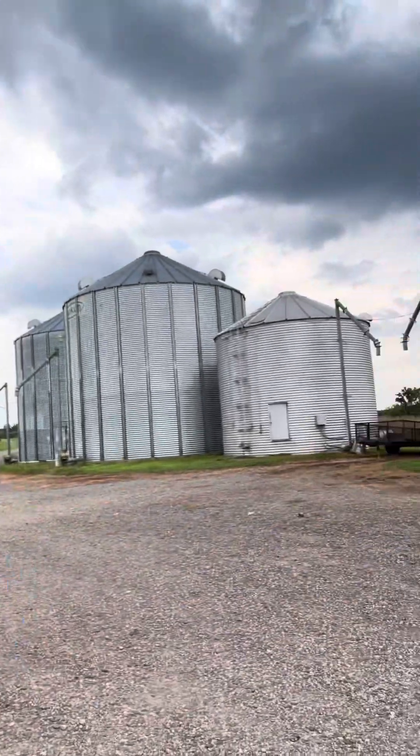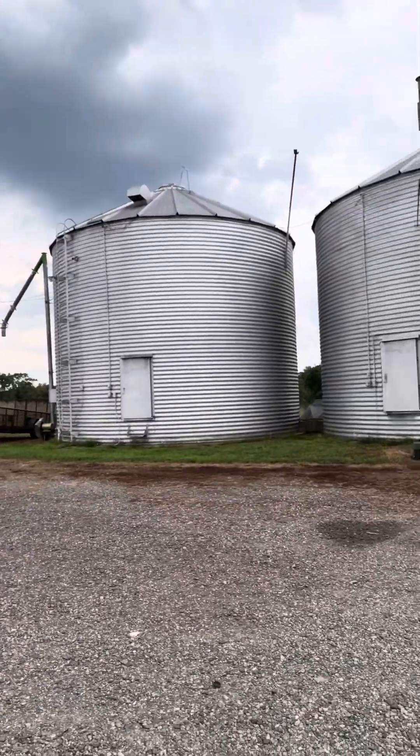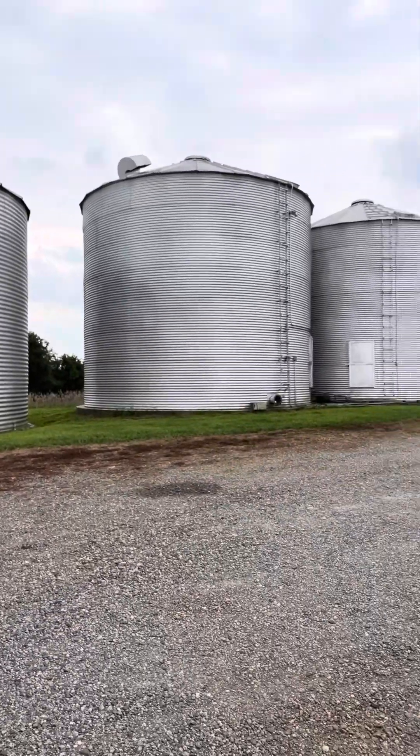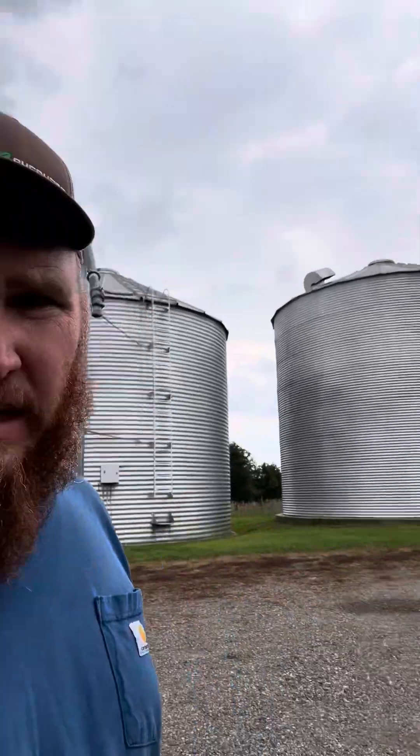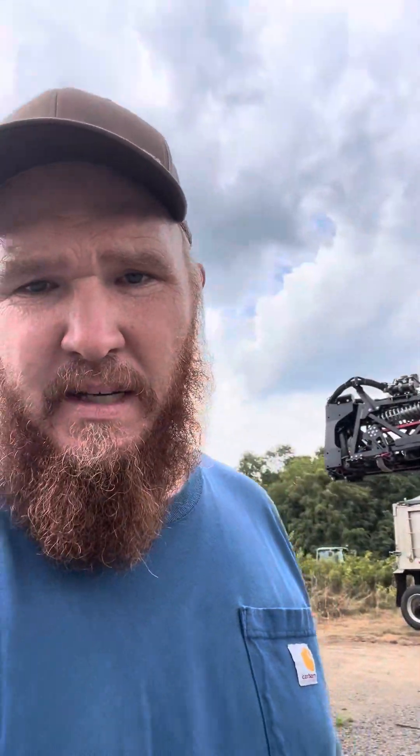We got some corn that's not going to do the greatest. Where I'm at now is our main farm — it's just where our shop is, and we got lots of grain bins all around. There's the shop right there. We do a lot of farming; maybe I can do some videos when we harvest and when we spray.